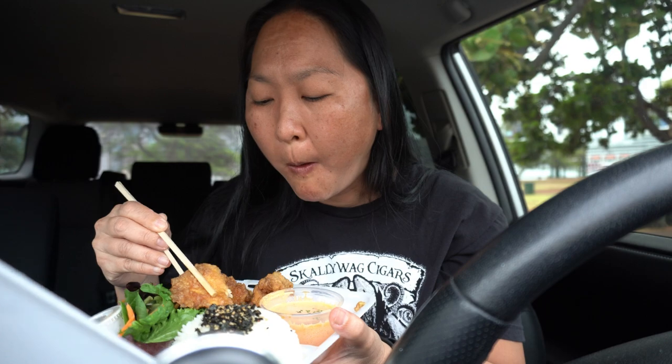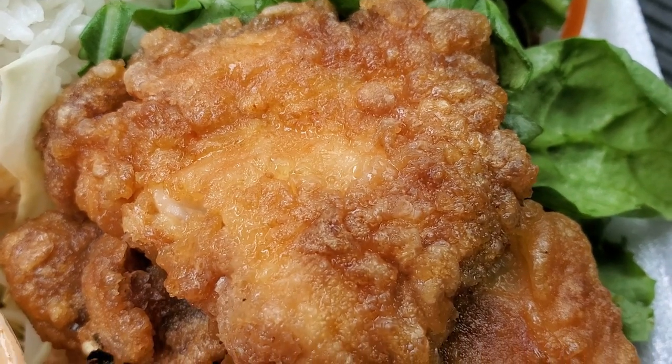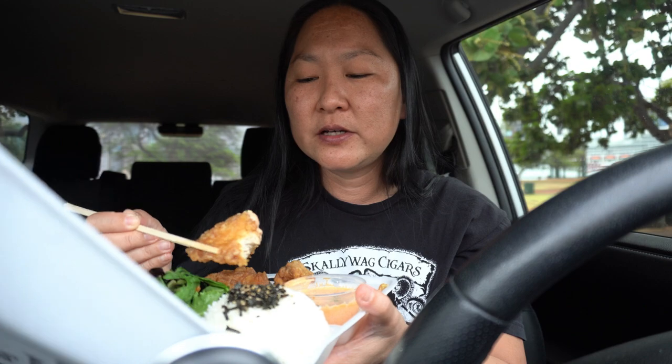We'll give it a dip in this dipping sauce. Mmm, I've never had this before but it's delicious. It's not totally crunchy because they also soak it in a soy marinade as well — kind of like how garlic chicken or mochiko chicken might be — but this sauce is very interesting.